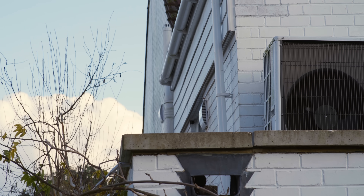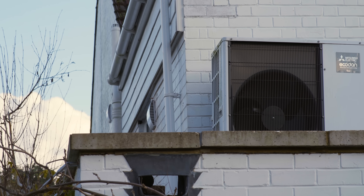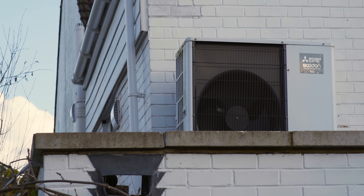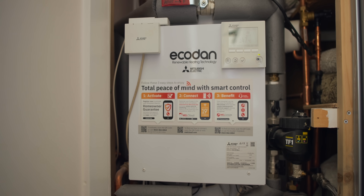My husband's convinced we could have had a smaller heat pump. Originally we were recommended a 12.5 kilowatt, but when our provider realised just how much insulation we were putting in we got an 8.5 — and we do wonder if we could have had a six.